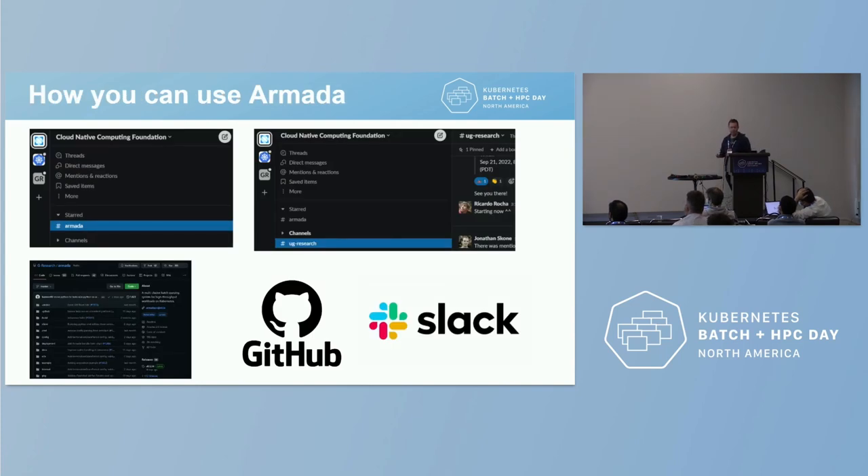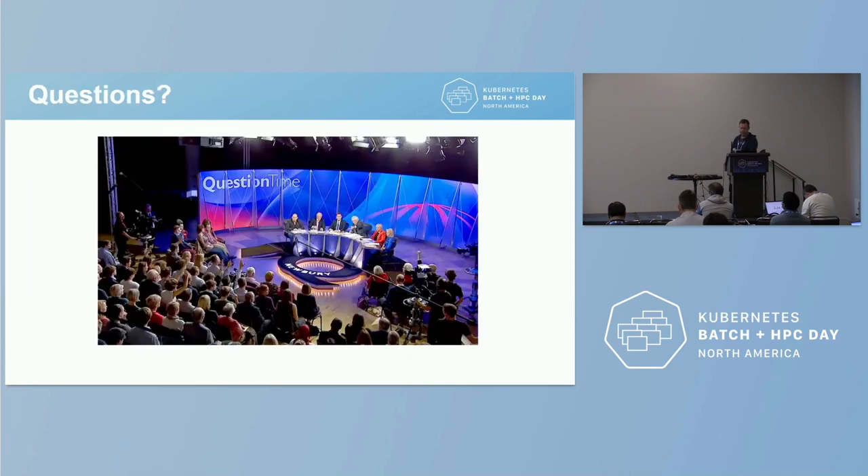For how you can use it: we have our own Slack channel in the CNCF Slack — hashtag armada — so please come in there and ask questions, lots of friendly people there. We have our GitHub page since it's all open source. There's also Alex's group for this kind of product, and I'll give a shout-out to the CNCF Research User Group which me and Ricardo run every other Wednesday at 8 AM PST — do come along where we talk about things like this.